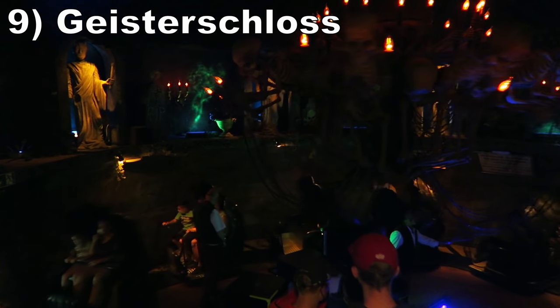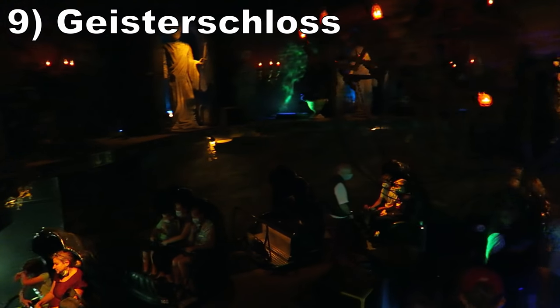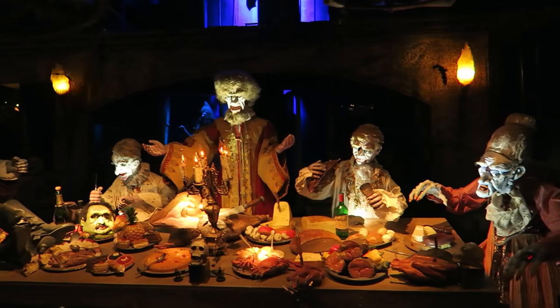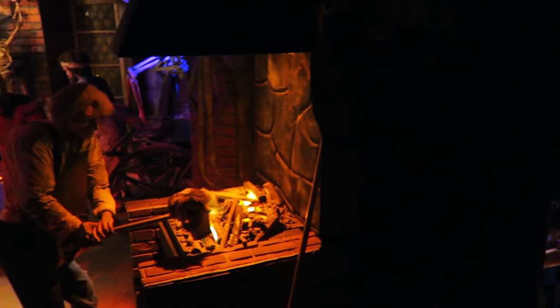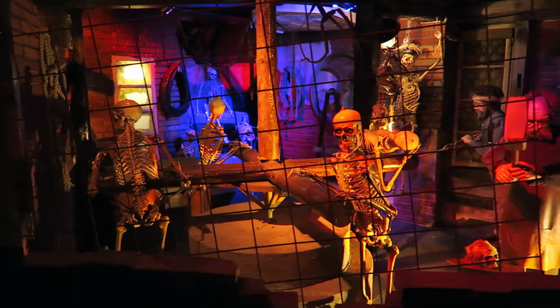Number 9 is Geisterschloss. This ride gives vibes of both Disney's Haunted Mansion and the one at Knoebels. This one has the expansive sets of Disney's Haunted Mansion and a few eerily reminiscent scenes. But there are also some morbid scenes scattered in and more jump scares like the one found at Knoebels. It's the park's best classic dark ride in my opinion.